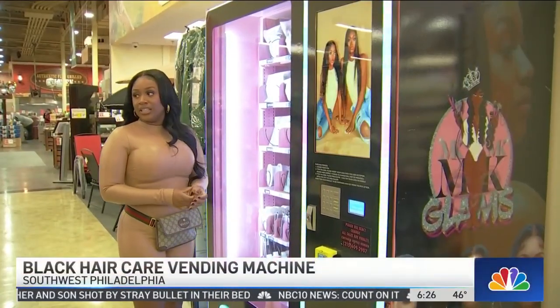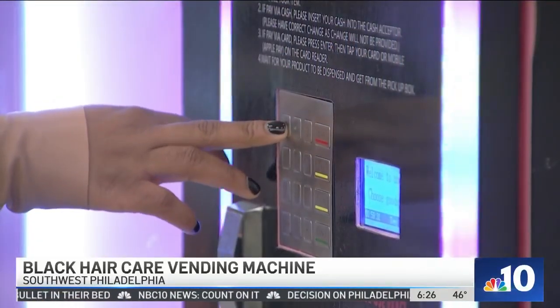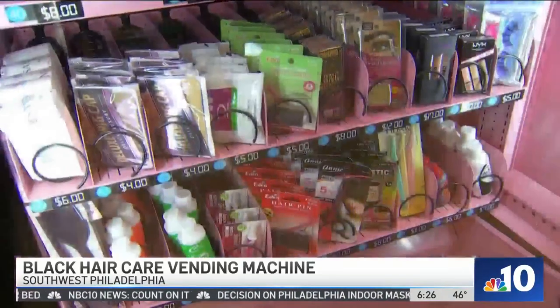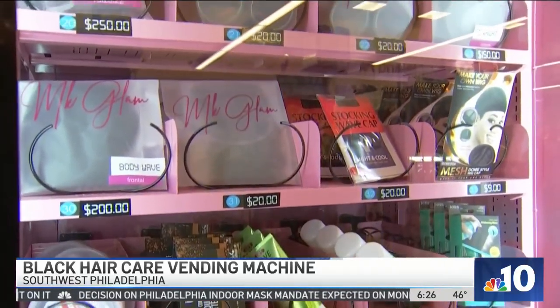Shoppers will find the vending machine at the ShopRite in Penrose Plaza in Southwest Philadelphia. The machine stocks all sorts of cosmetics like hair extensions, oil sheen, hair glue, caps, makeup — you name it, it's in there.